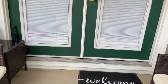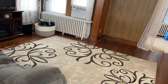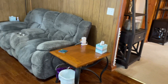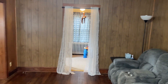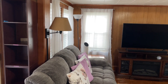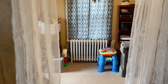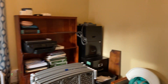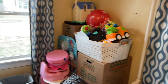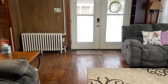Nice porch. As you can see, we have hardwood floors throughout. There's an expanded living room with a bonus room off to the side — could be an office, exercise room, or craft center. Back into the living room.